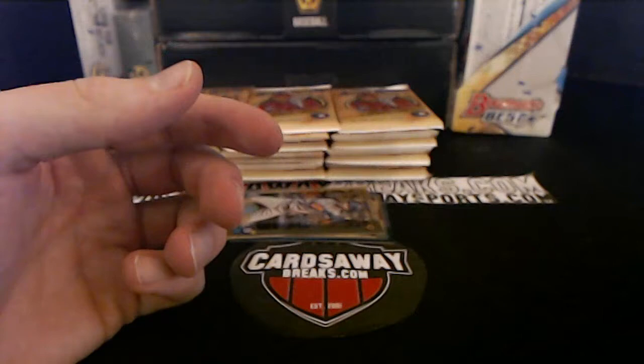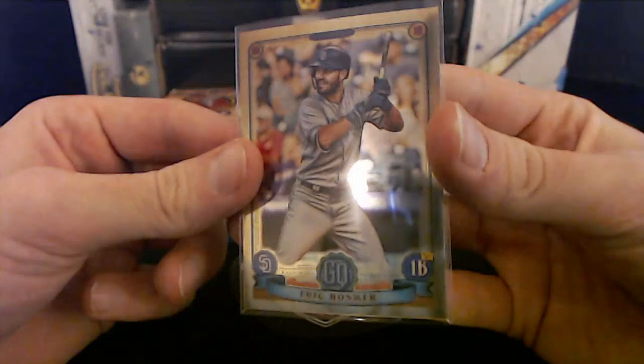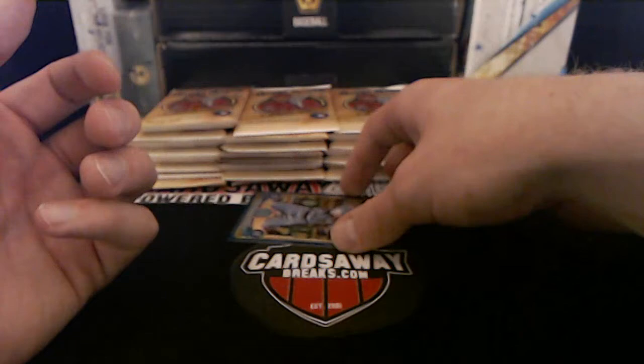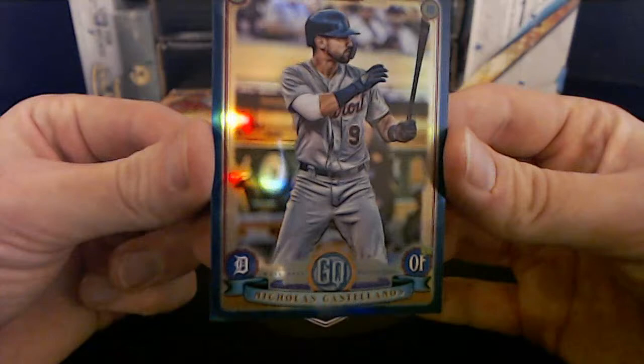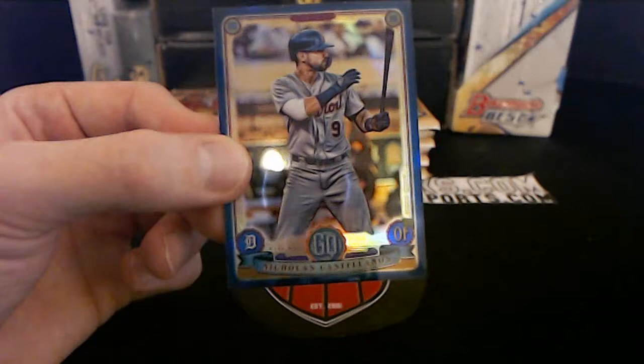Padres, Eric Hosmer — bam! And last but not least, we got the Indigo Nick Castellanos to 150. What about a Tigers fan?